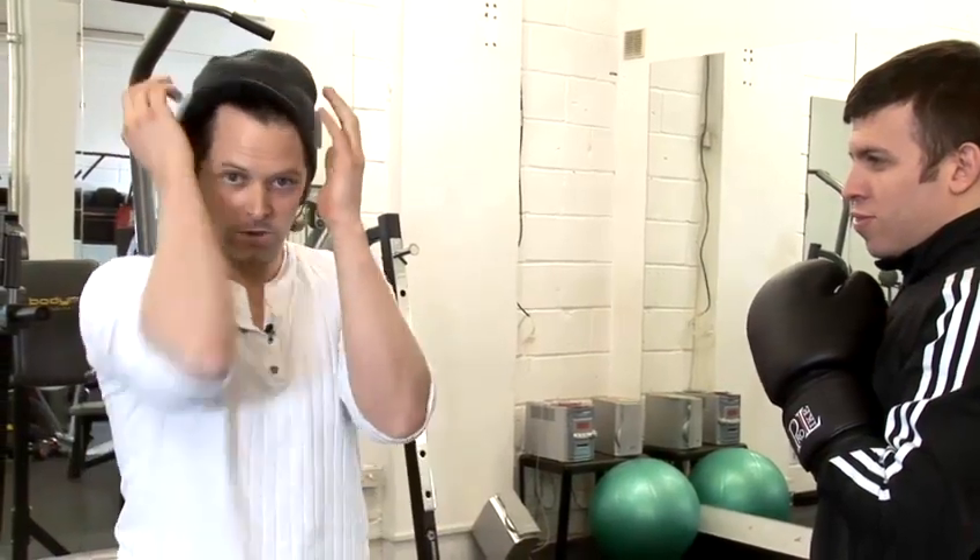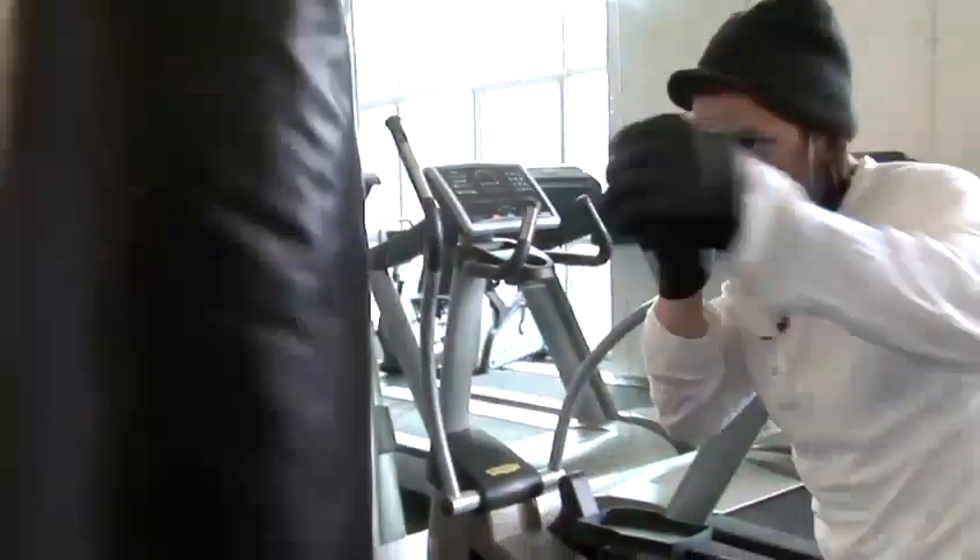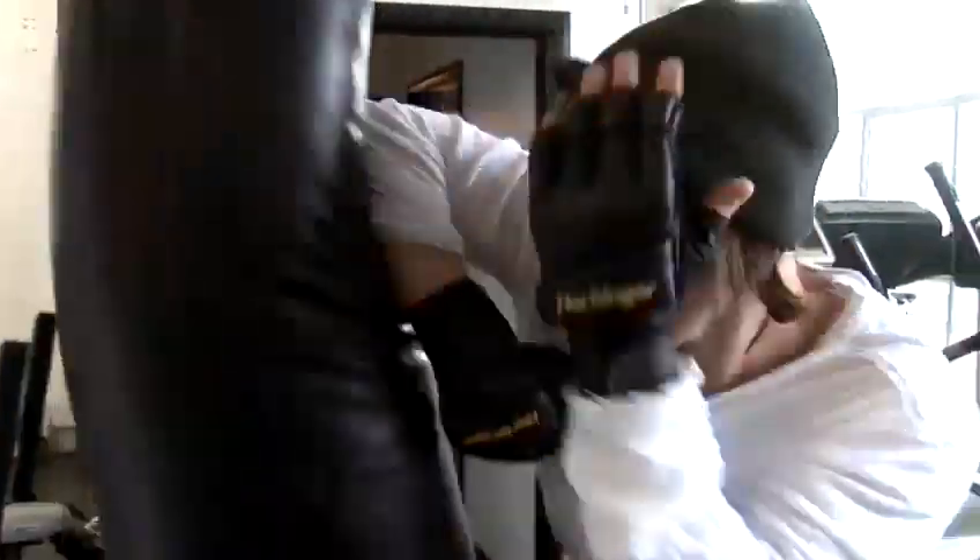So to recap: block, grab the ear, or you can counter attack. And those are some tips on how to block a punch.